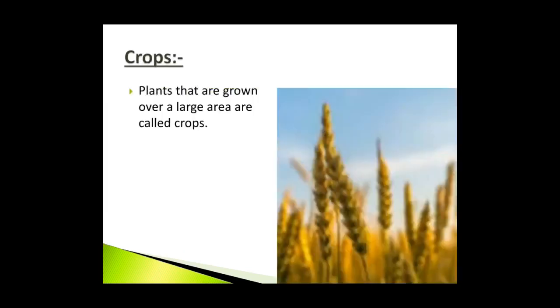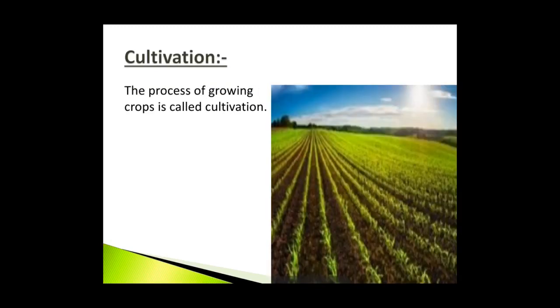Crops: Plants that are grown over a large area are called crops. Cultivation: The process of growing crops is called cultivation. Cultivation of crops involves many stages like plowing, sowing, irrigating, weeding and harvesting.